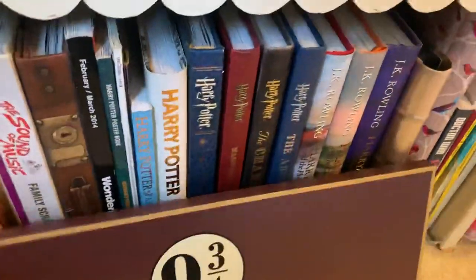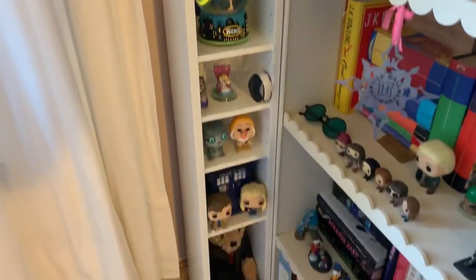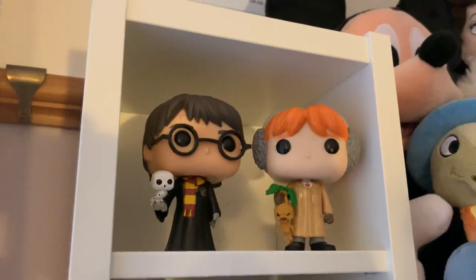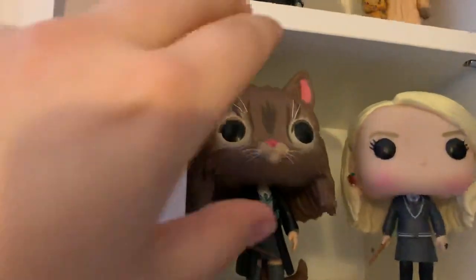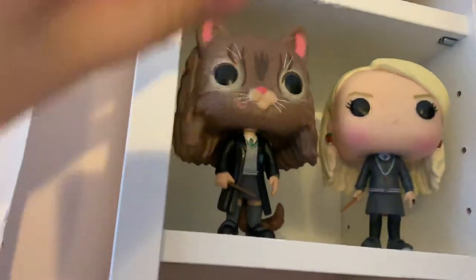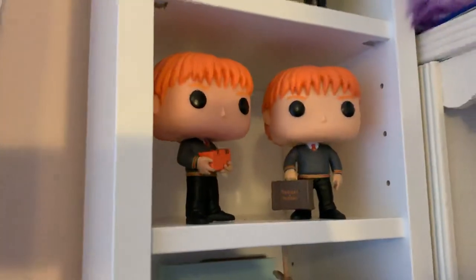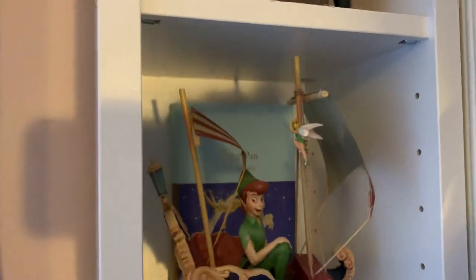Moving swiftly on, we have got my brand new Ikea CD rack — £20, best purchase. I have got Harry and Ron pop vinyls, Hermione as a cat — she keeps falling over, I have blue tack on her feet but she just doesn't stand up — and Luna Lovegood. We have got Fred and George Weasley, and a nice edition of Peter Pan at the back there.